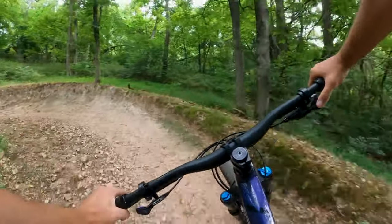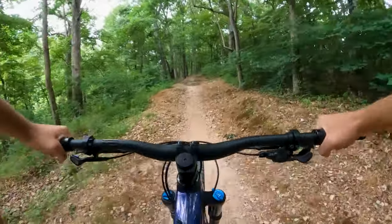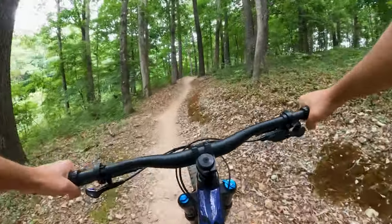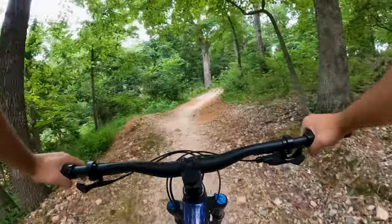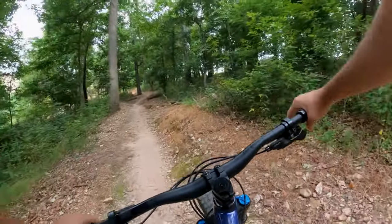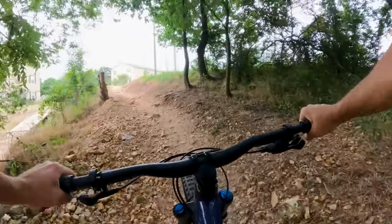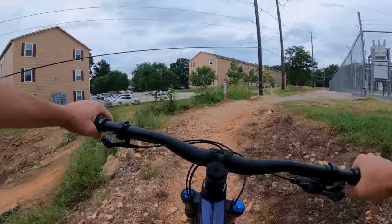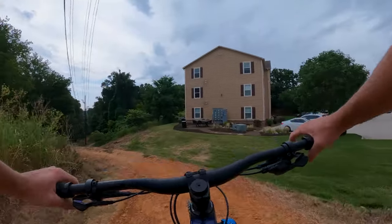Coming around the switchbacks — there's almost no pedal bob on this bike. Such an efficient rear end. A little more rocky section but not bad. We made it to the top — such a good bike. Time to boogie downhill.